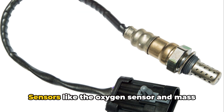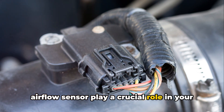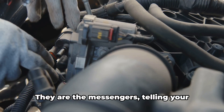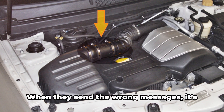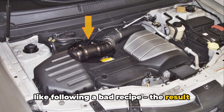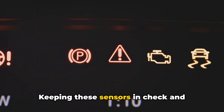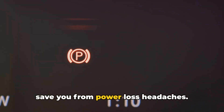Last but not least, sensor malfunctions. Sensors like the oxygen sensor and mass airflow sensor play a crucial role in your engine's performance. They are the messengers telling your engine's computer how to adjust the fuel and air mixture. When they send the wrong messages, it's like following a bad recipe — the result isn't great. Keeping these sensors in check and addressing any error codes promptly can save you from power loss headaches.